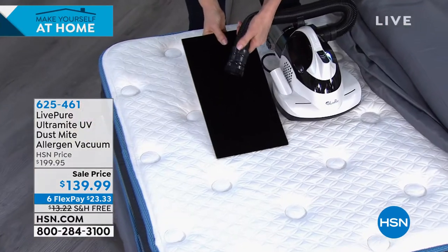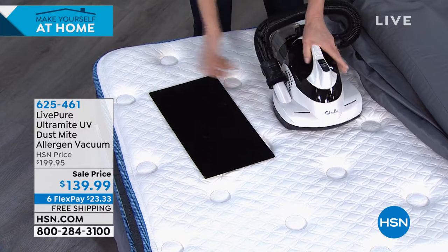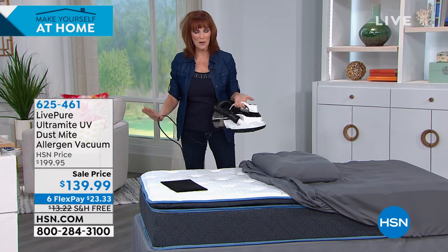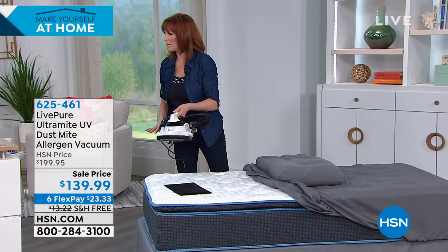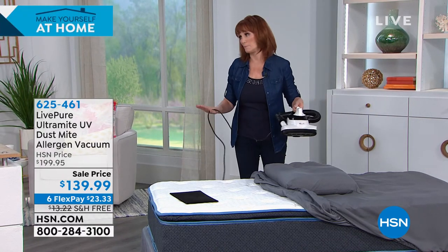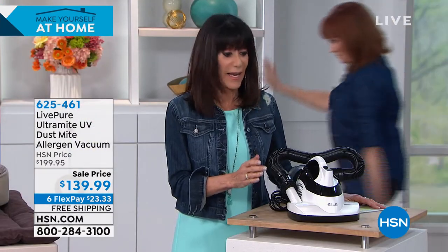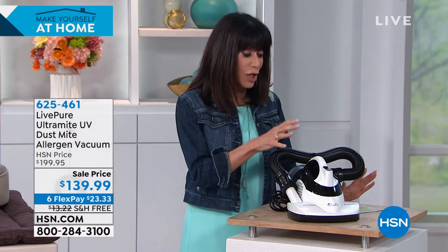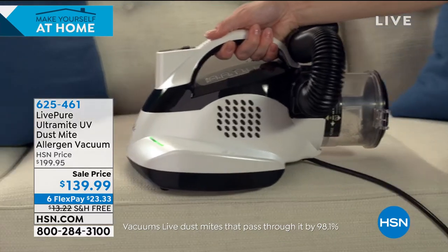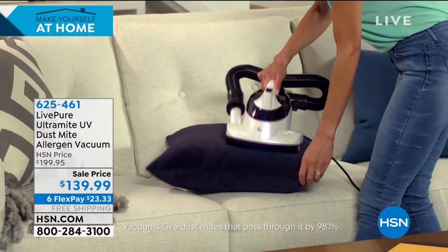The main unit motor is 600 watts and the hose adds another 50, giving you maximum suction to pull out what you've killed. The cord is 16 feet, which means you don't have to plug and unplug — you can do one entire side of a California king and the other side without ever moving the plug. Six flex pay is $23.33 on any credit card, completely interest-free. We're giving you the countdown — we have about 639 left for the entire country with only about 10 minutes left in the hour.